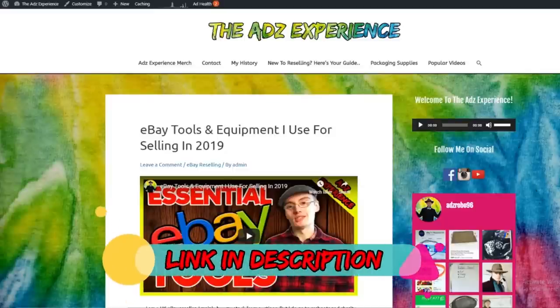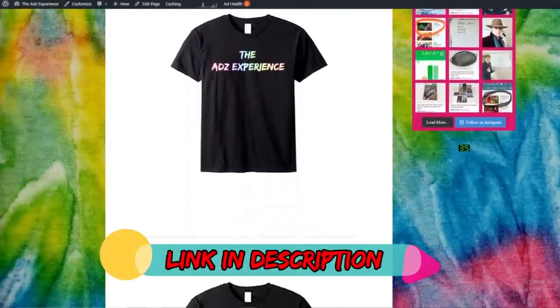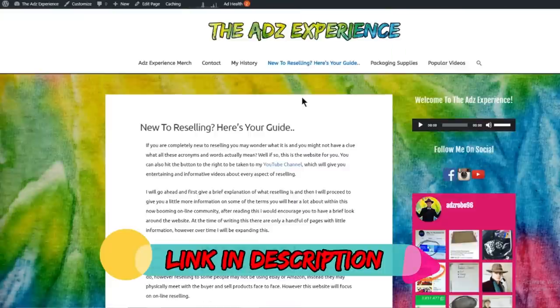Don't forget to check out the website, buy yourself some merch to rock up to the car boots in, and also check out the helpful guides and blog posts.